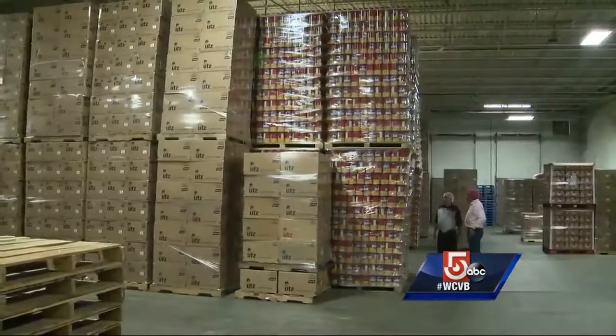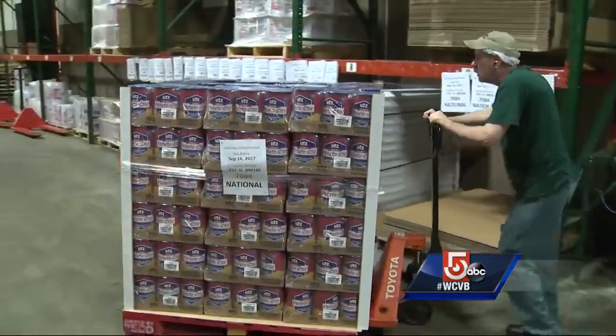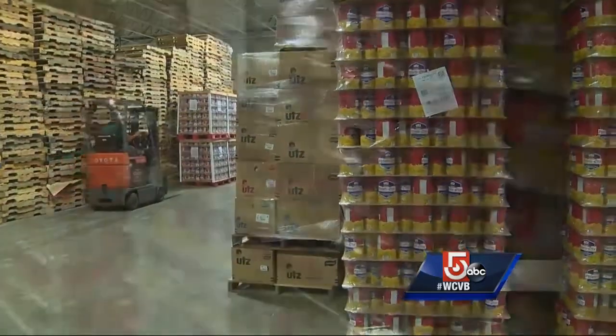Whether it's regular, barbecue, or sour cream and onion, they're bagged and bound for your local sub shop or corner convenience store.